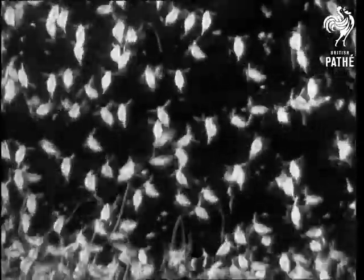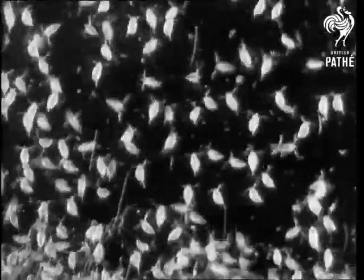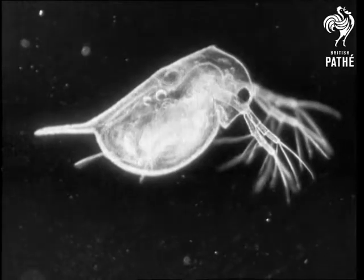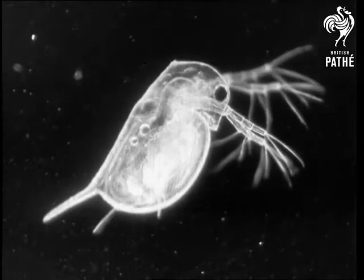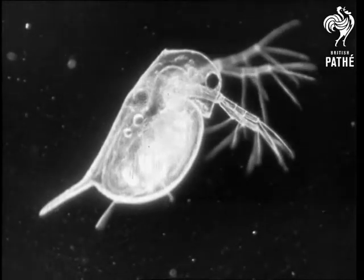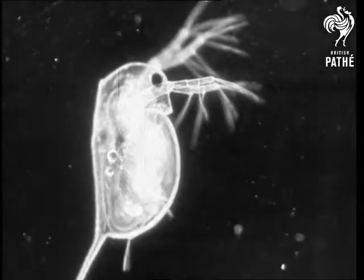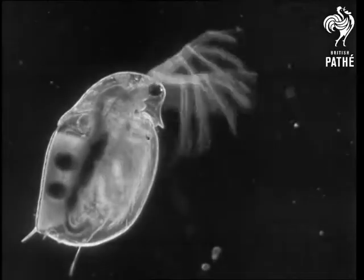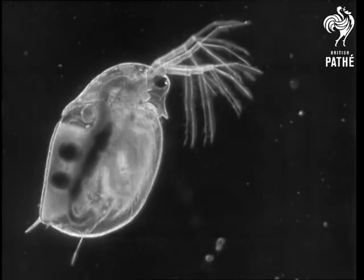Then, when winter is approaching, the water fleas decide it's time to produce some sons, and sons they produce, as well as daughters. Here is an elusive male. He is a jolly little fellow, rather smaller than his sisters, and is a regular flea, very jerky in his movements. He mates with the females of his own generation, and each of his wives produces a single pair of eggs, instead of the usual large family.